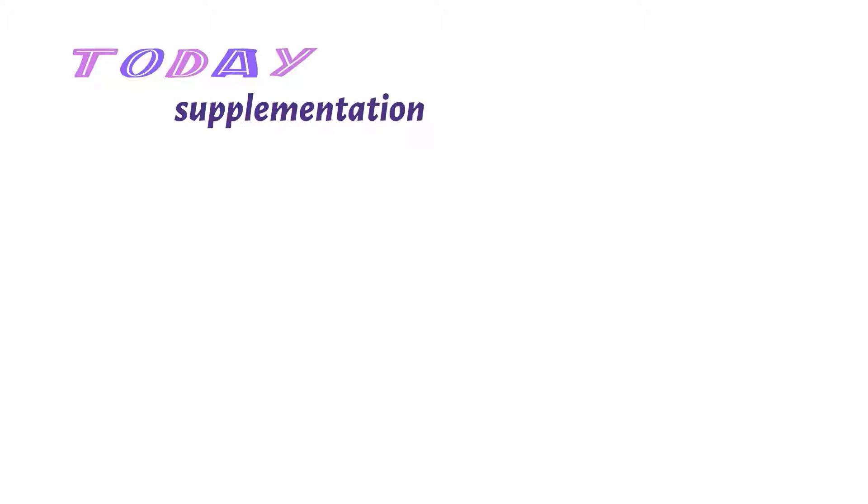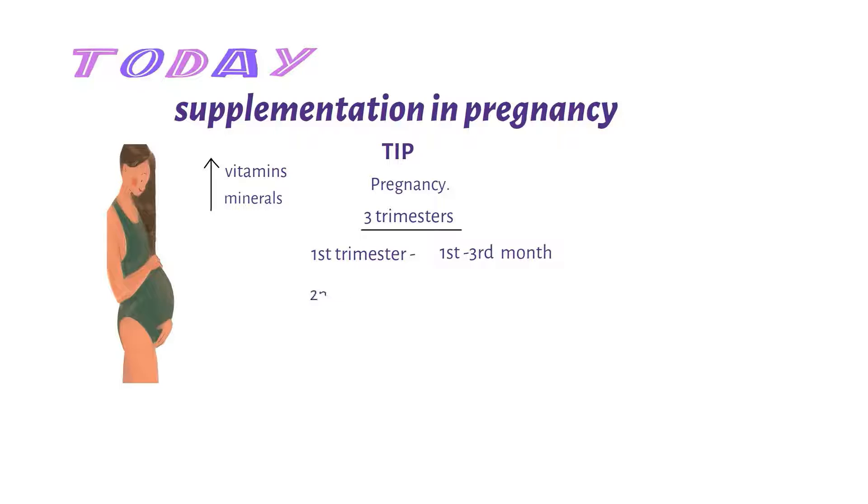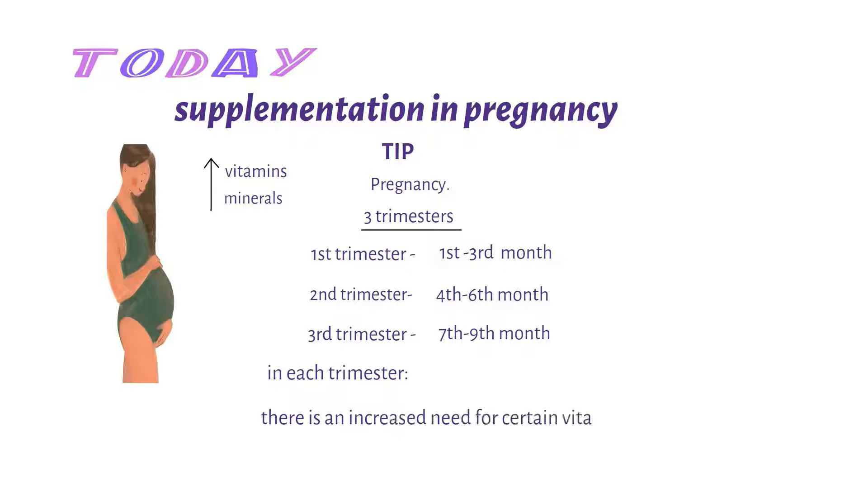Today let's talk about supplementation in pregnancy. In pregnancy there's an increased need for certain vitamins and minerals for the welfare of the mother and the unborn baby. Pregnancy is divided into three trimesters: the first trimester from the first to the third month, the second from the fourth to the sixth month, and the third from the seventh to the ninth month. In each trimester there's an increased need for certain vitamins and minerals, and in this video I'll be covering the most important ones recommended for pregnant women.